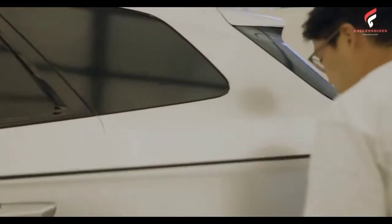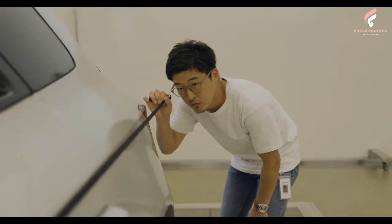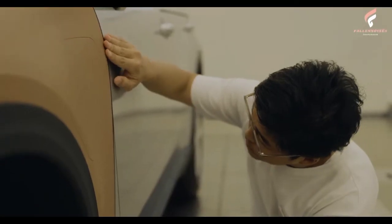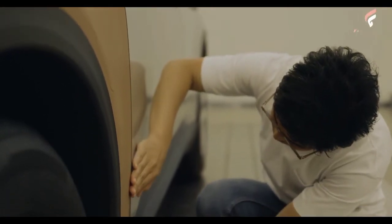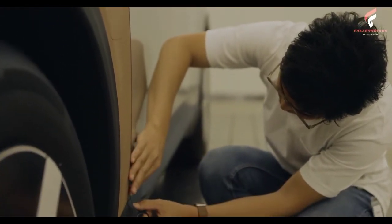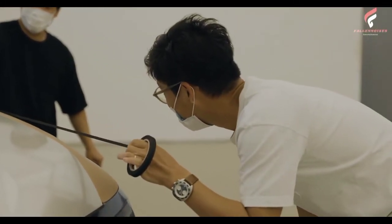Showcasing a tech-rich cabin, the Prologue will have a standard fully digital 11-inch driver display panel and an 11.3-inch audio connectivity display. This year of the Honda SUV includes HR-V, CR-V, and Pilot models that play key roles in preparing for volume Honda EV sales that will begin with Prologue in 2024.